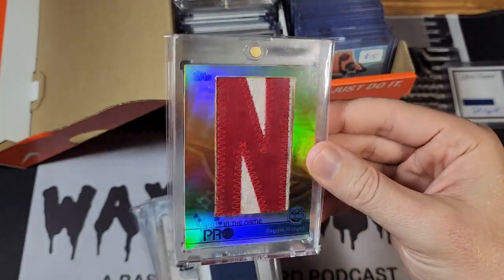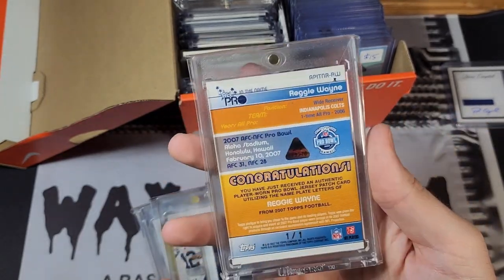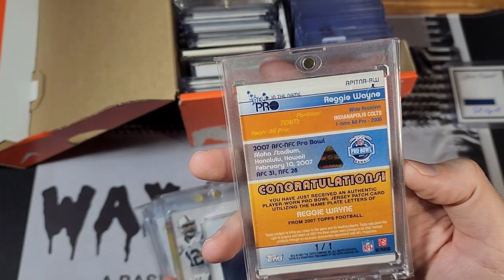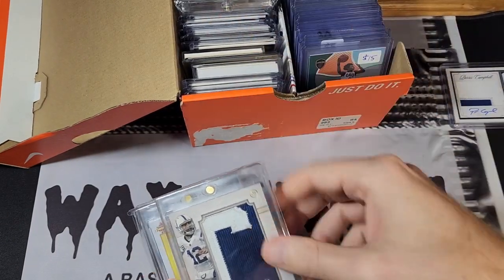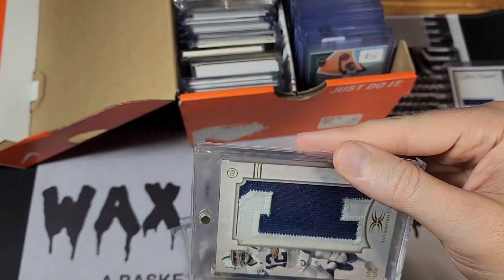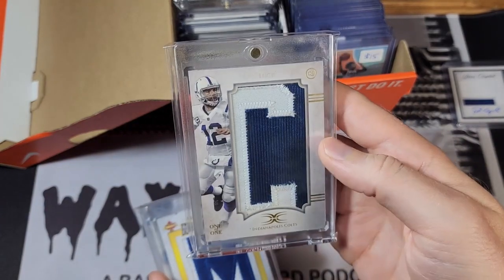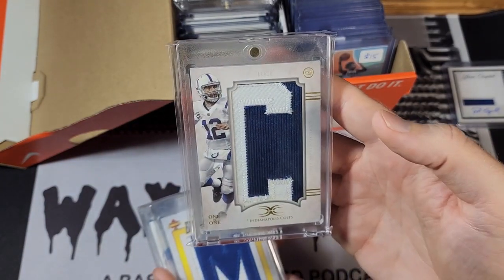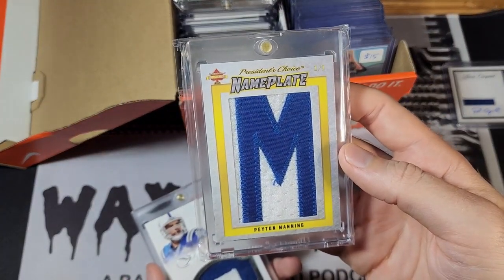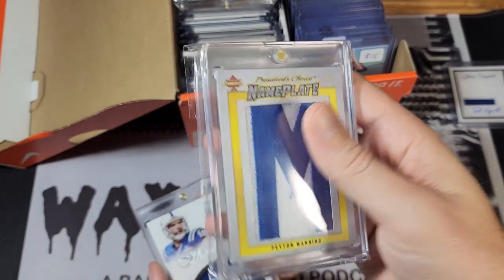I traded for this Reggie Wayne Pro Bowl letter at the 2019 National — I think I traded some LeBron stuff and some Paul George stuff for it. I don't know if that was the greatest deal but I really wanted to make a trade. I've got this Andrew Luck letter here — the card says authentic memorabilia but doesn't really say game-worn anywhere, so I don't know a lot about that set. I hope it's at least player-worn; if not, that's kind of disappointing.